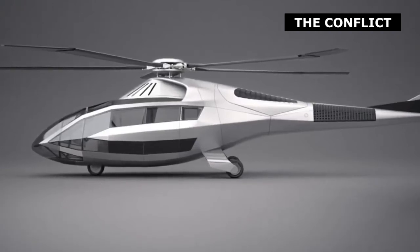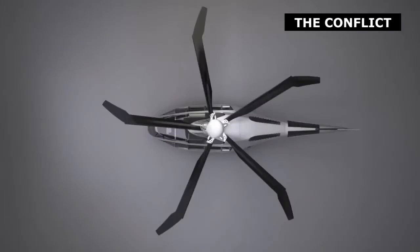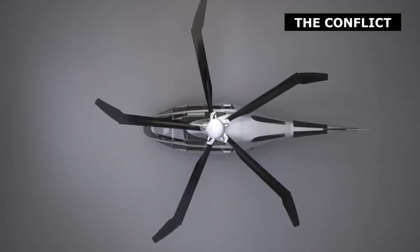In the passenger cabin, a modular flooring system makes it easy to customize the seat layout or remove seats to make more room for cargo. The brightness and color of the overhead LED lighting can also be customized, while augmented reality is again put to use, this time for infotainment or to allow passengers to carry on video conferences or share documents.